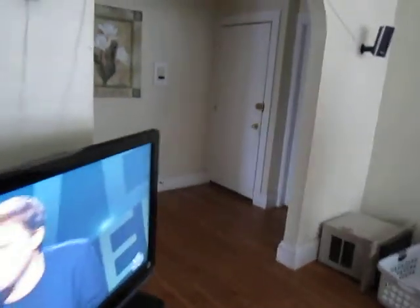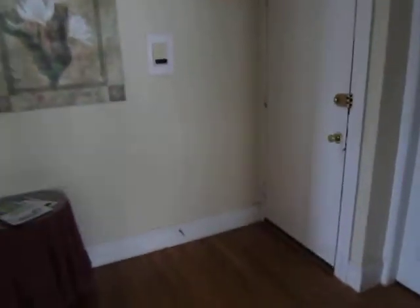This is the second of three bedrooms — again all hardwood floors and placid ceilings. Coming through the living room into the main hallway, you have the third bedroom.